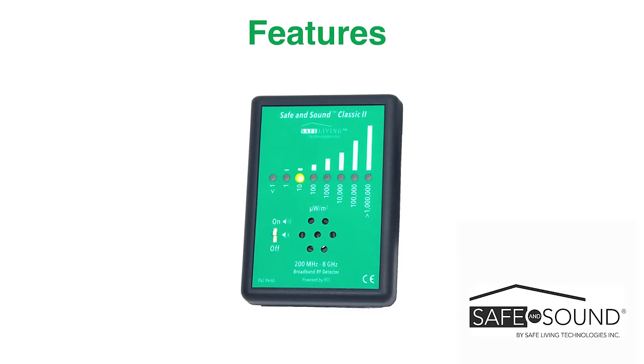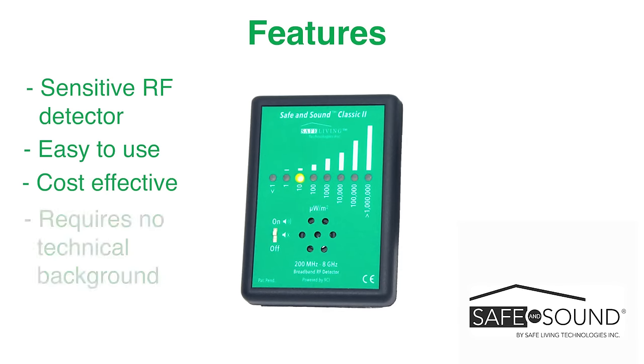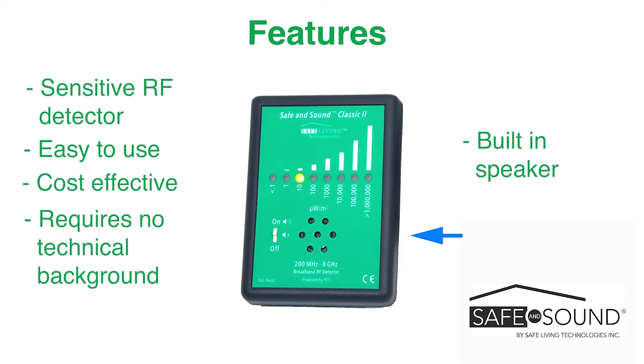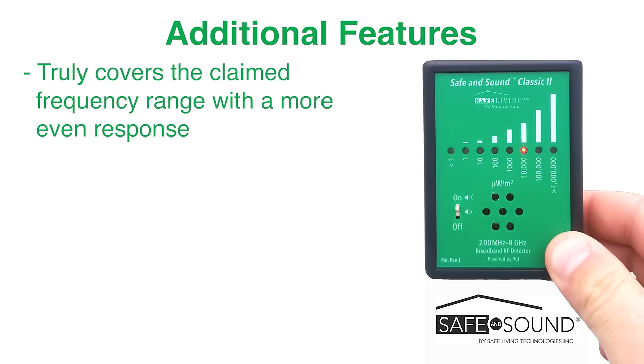This meter was designed to be the most sensitive, easy-to-use, and cost-effective device that requires no technical background. Unlike other detectors in this price range, the Safe & Sound Classic II truly covers the claimed frequency range with a more even response.